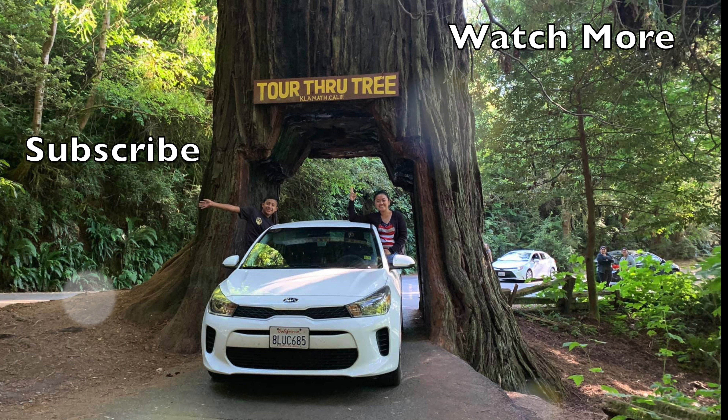So that ends our tour here at Trees of Mystery. I hope you guys enjoyed the tour as much as we did. We arrived here at 2 PM and it's already five — three hours is enough for you guys to see everything inside this place. You will surely enjoy it. If you haven't subscribed yet, please subscribe to our channel, like this video, and share it with your friends. See you guys on our next episode — bye bye!